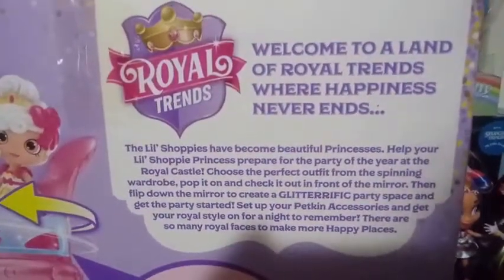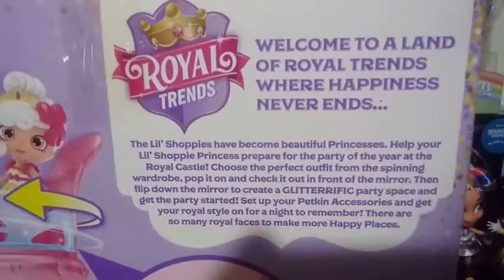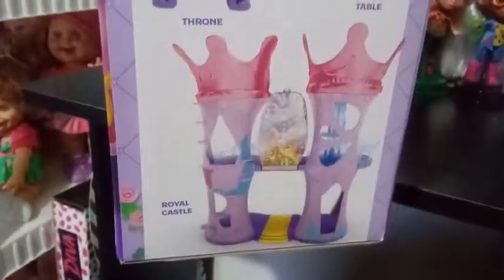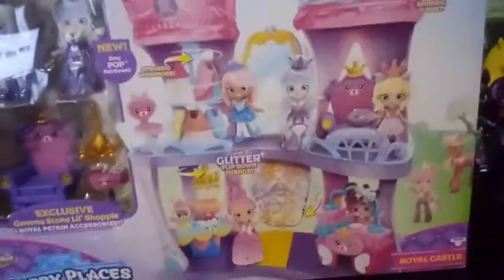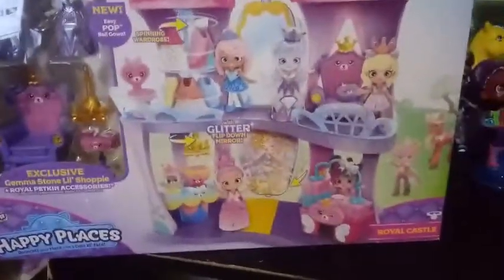'Welcome to a land of Royal Trends where happiness never ends. The Little Shoppies have become royal princesses. Help your Little Shoppy princess prepare for the party of the year at the Royal Castle. Choose the perfect outfit from the spinning wardrobe, pop it on, and check it out in front of the mirror. Flip down the mirror for a glitterific party space and get the party started.' There are so many royal faces to make more happy places. Contents include Gemma Stone, ball gown, chandelier, table, throne, and the Royal Castle. It looks like only three Petkins come with this, which isn't a lot, but let's get it opened up.